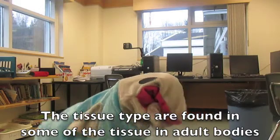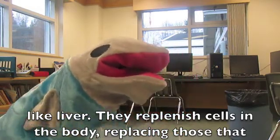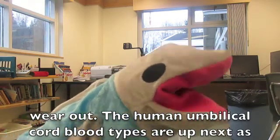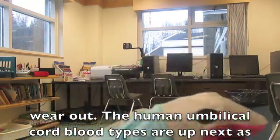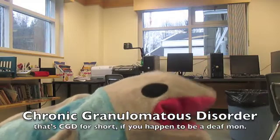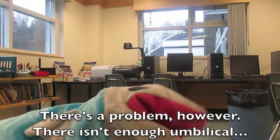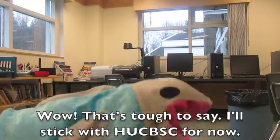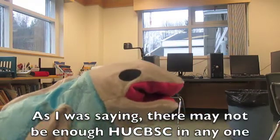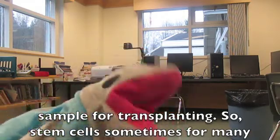The tissue type are found in — you guessed it — the tissue in adults' bodies, like the liver. They replenish cells inside the body, replacing those that wear out. The human umbilical cord blood types are up next, as doctors use these as transplants to cure people with CGD, or Chronic Granulomatous Disorder. There's a problem, however — there may not be enough in any one sample for transplanting, so stem cells sometimes need to be pooled from many donors.